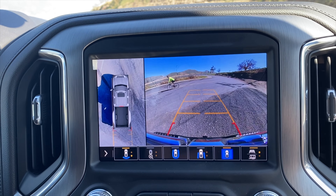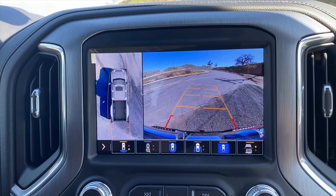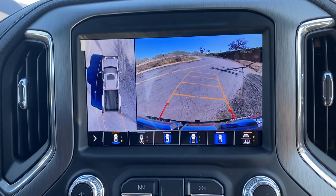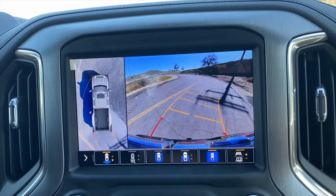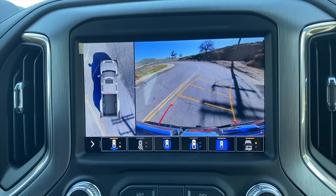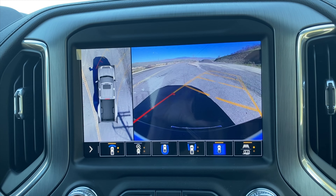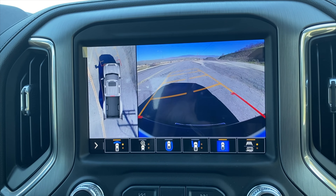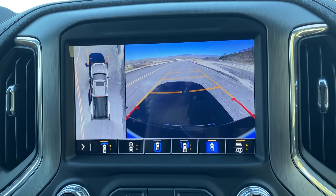The technology on these new HD trucks keeps getting better every year. The display is now in high definition, and to the left you'll see an overhead view of the truck showing where the front is projected to go. This is really good when you're close to curbs or avoiding trash cans. As you pull forward, it stays engaged so you can see where the front of the truck is going to go. Really neat technology from GM.